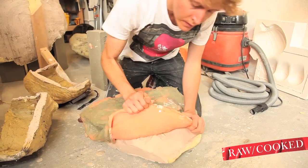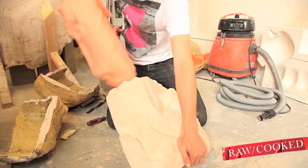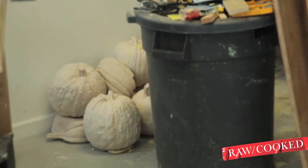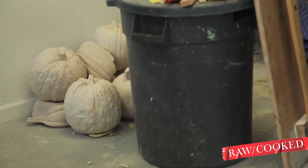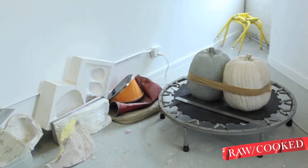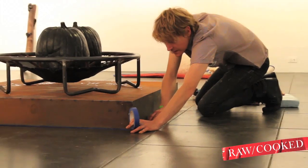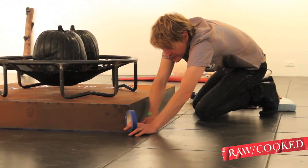They're cast in aqua resin, which is like a plaster-type material, but it has some acrylic binder and acrylic solids. So it's more plasticky — somewhere in between a polyester resin and a plaster or HydraCal.